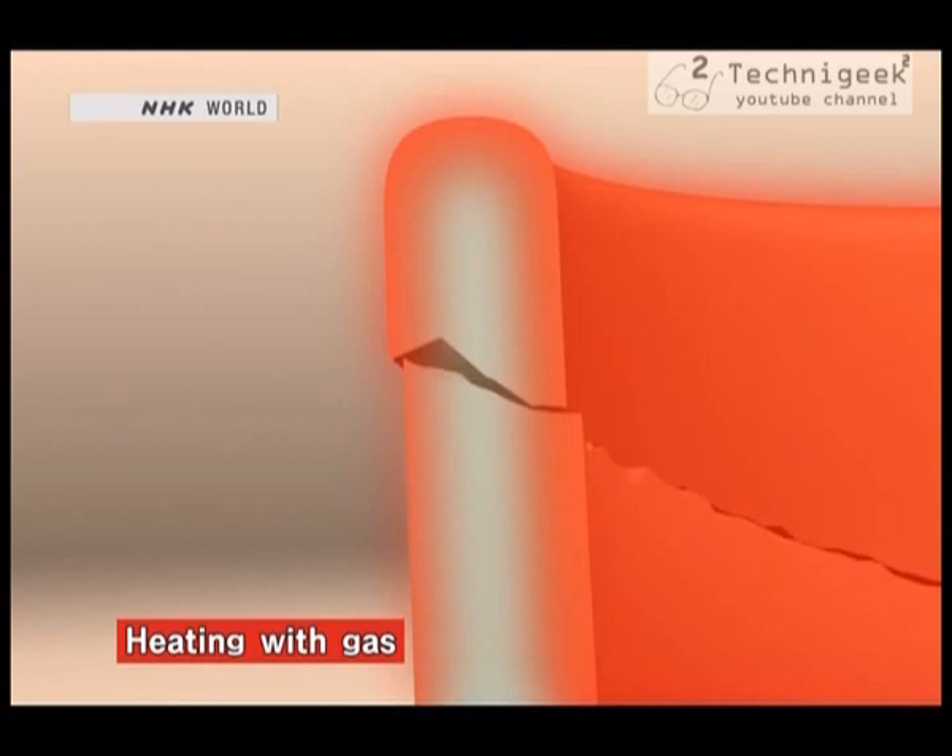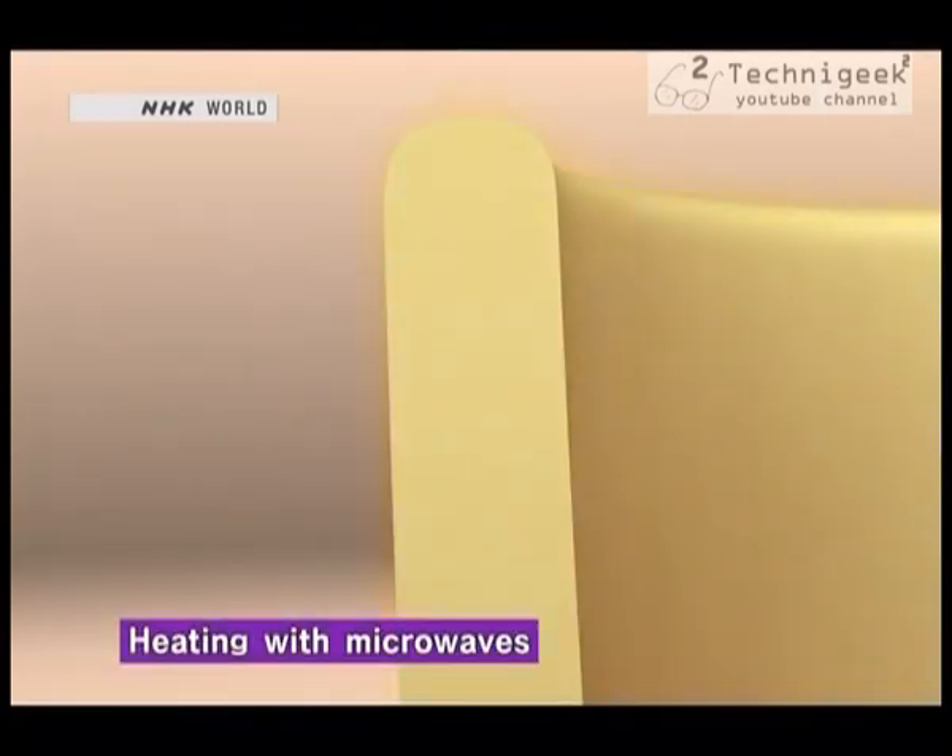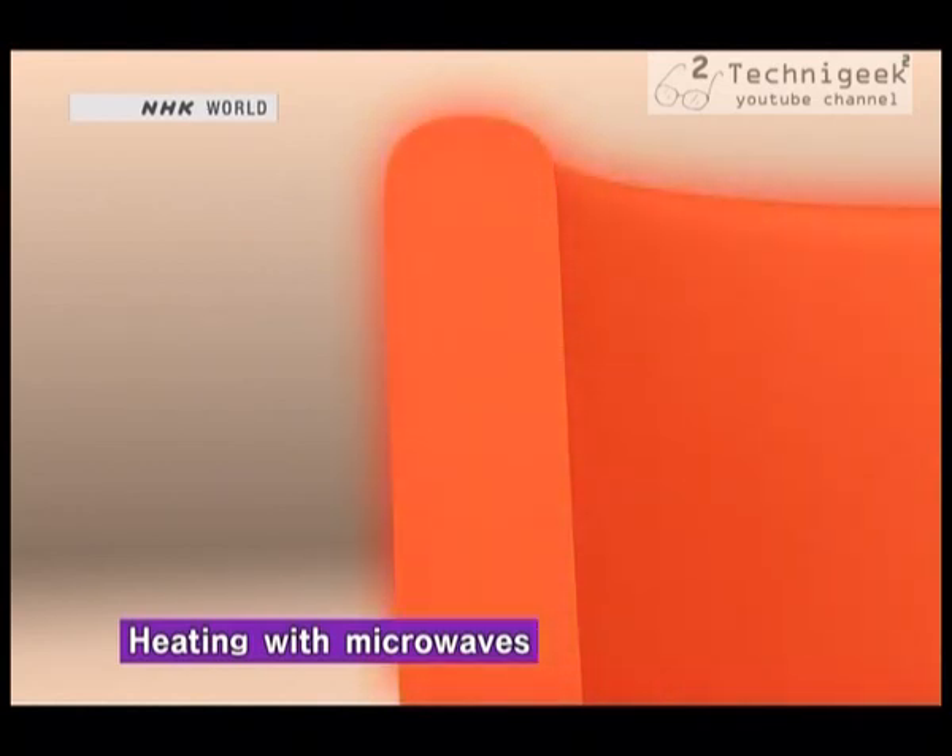So firing must be done slowly with the heat rising gradually over many hours. But with microwaves, the temperature rises uniformly, so the kiln can be heated up rapidly without causing breakage. It's basically zapping the ceramics in a giant microwave oven. But how does that produce uniform heating inside and outside?